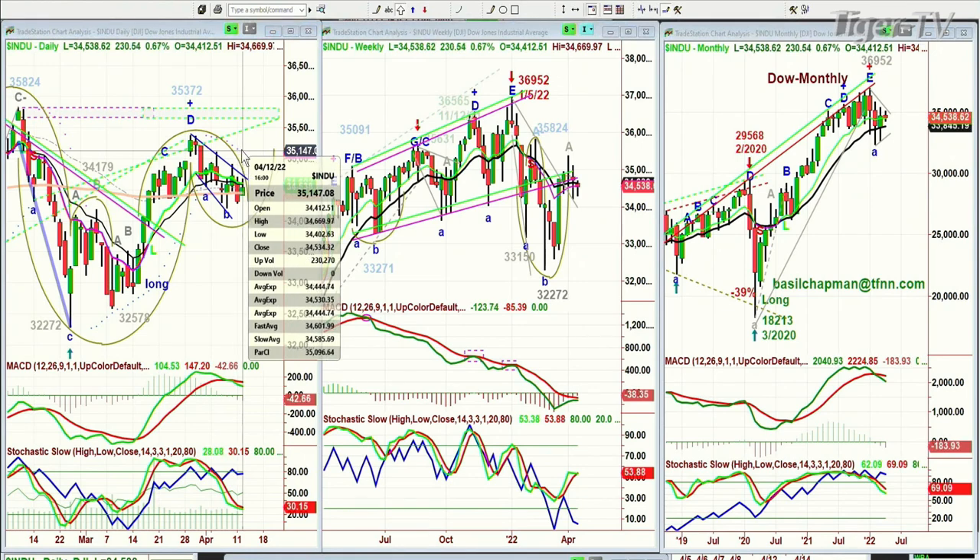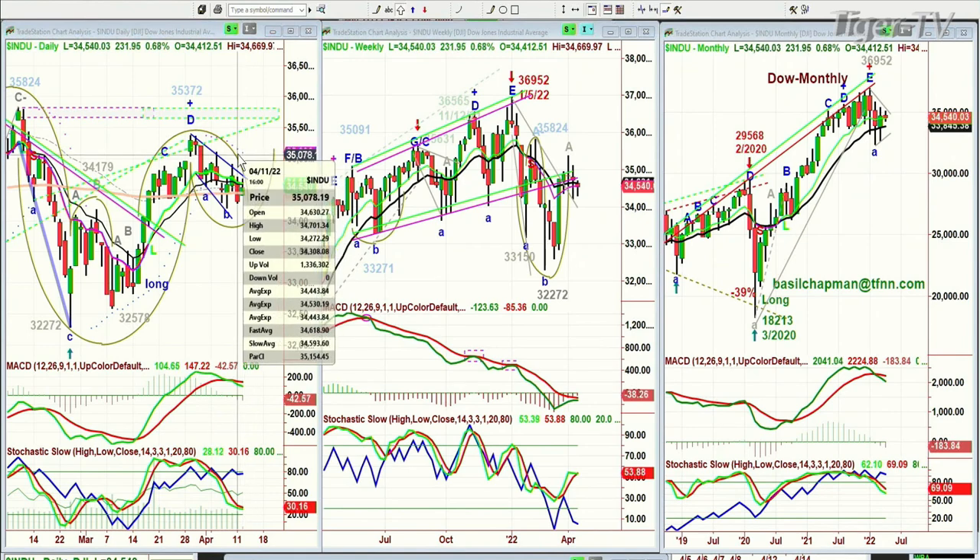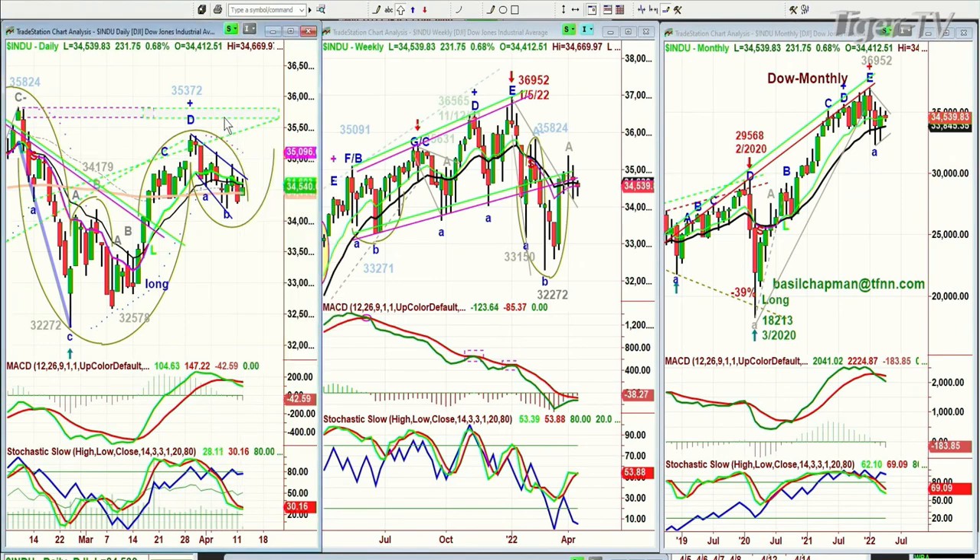I did not like that red candle in this particular pattern. To alleviate the weakness of Monday's candle, I need to see — it doesn't have to close, but it needs to get above the high of yesterday, which was 34,700. Today's high is 34,669 — so we're about 30 points under it. We need to be pushing higher by the end of the day. It's going to be a bit of a struggle.